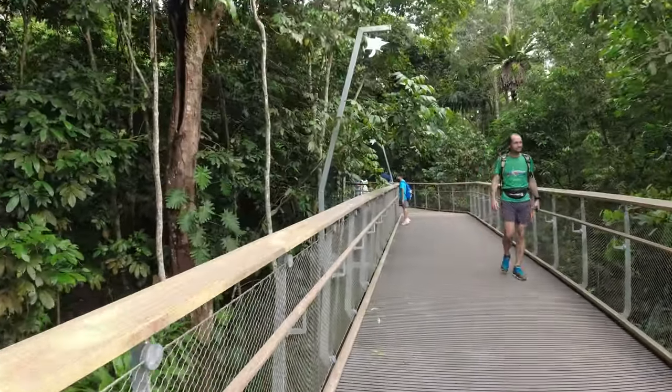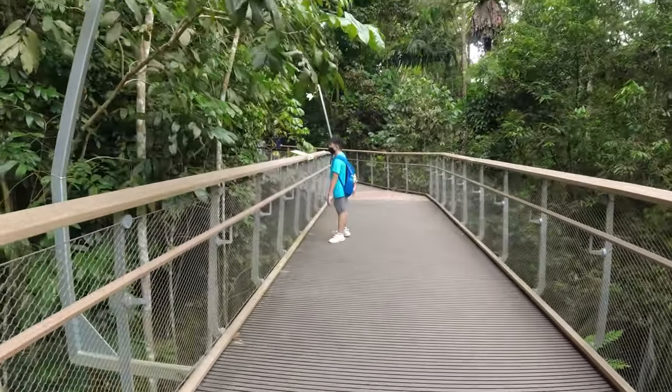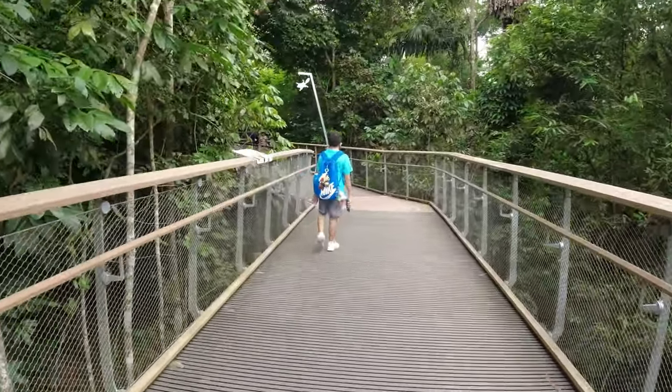It kind of feels like we're walking among a rainforest — it's like this boardwalk is bringing you right into the rainforest. Ryan looks like he's enjoying himself this afternoon as well.